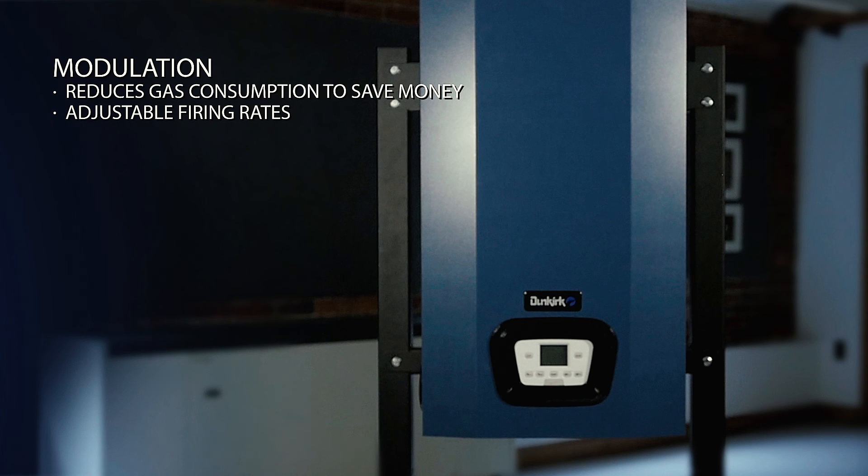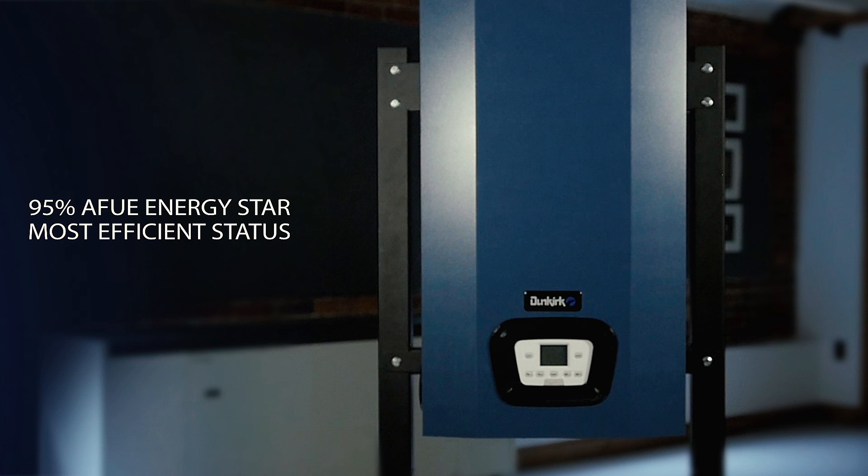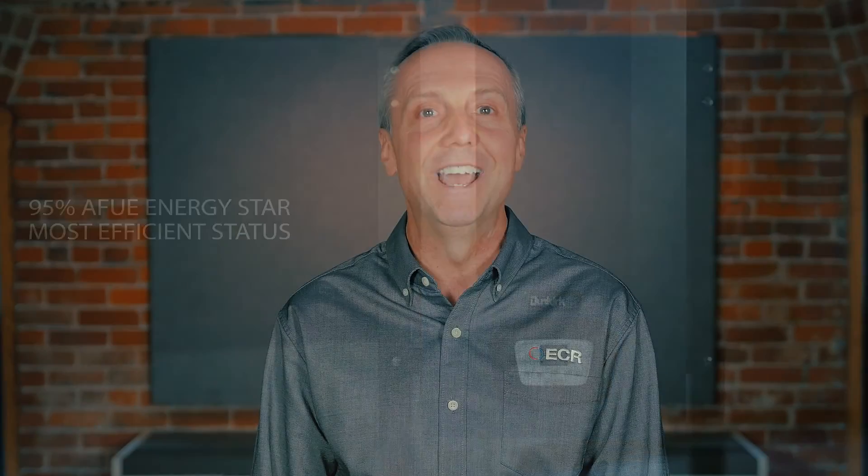The modulating feature saves energy by reducing the amount of gas that is being used. Homeowners can enjoy comfort, energy savings, and lower utility costs. Drawing on years of experience, Dunkirk Boilers has worked hard to make sure that the DCB is the best choice for offering money-saving efficiencies and a compact, energy-saving boiler.